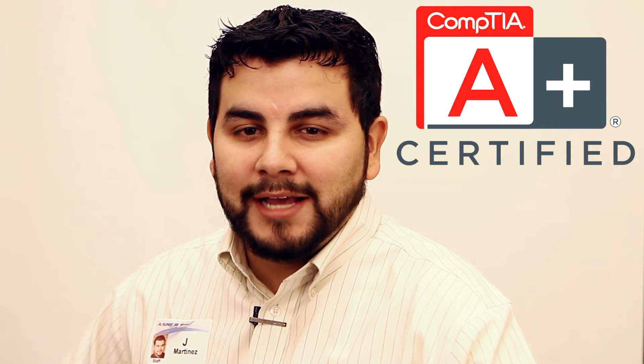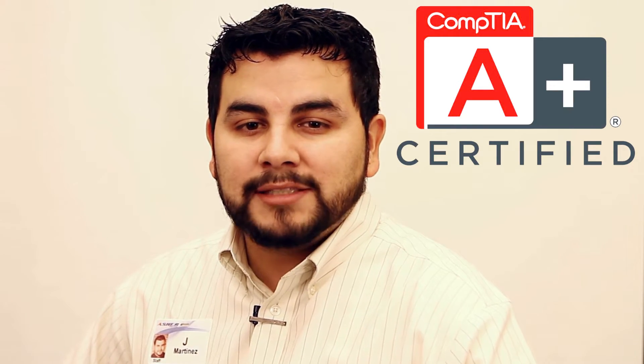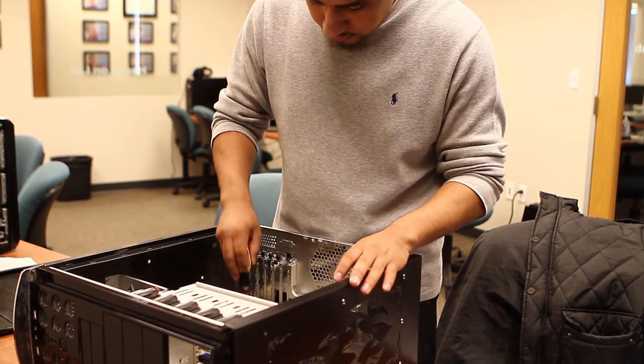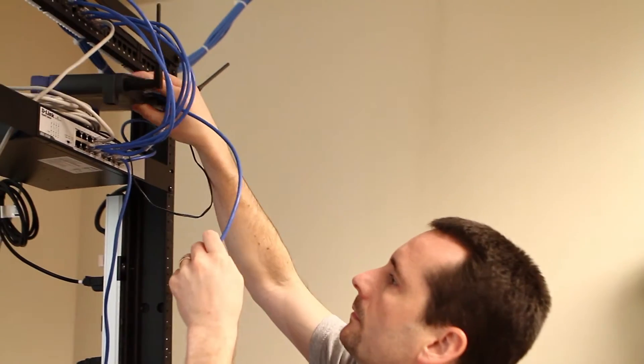A-plus is a valuable asset, but in order to receive the A-plus certification, you must first pass two exams. The first exam covers the fundamentals of computer technology, such as building computers from scratch, upgrading and repairing laptop hardware, and setting up wireless internet.